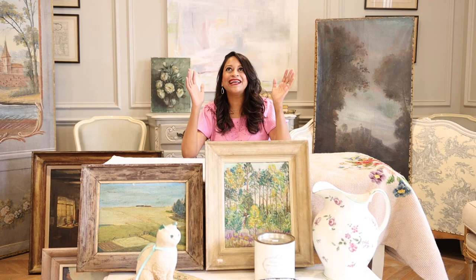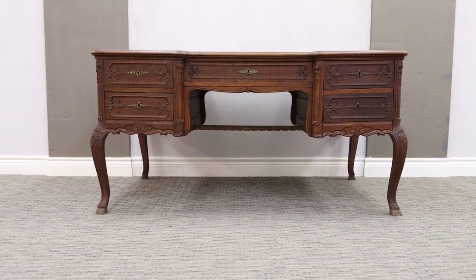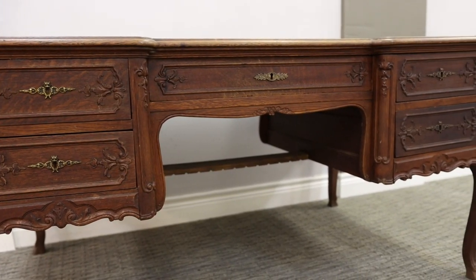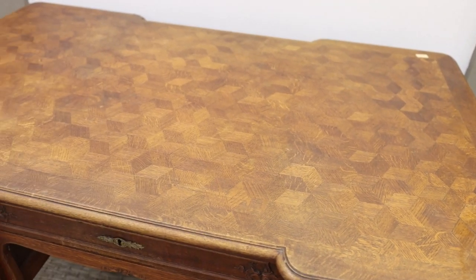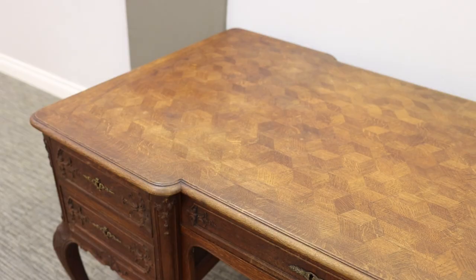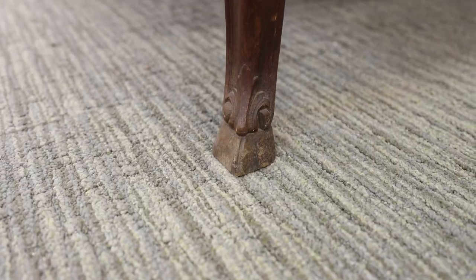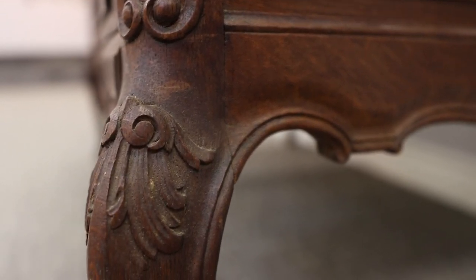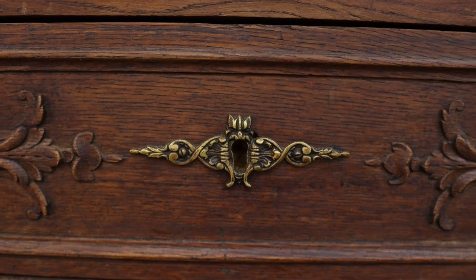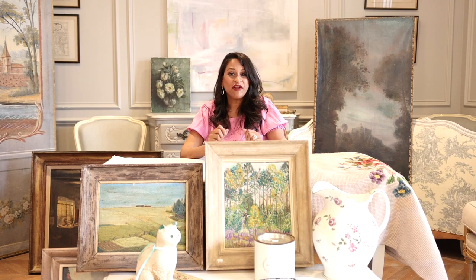And now the pieces you've been waiting for — did I find the desk for my office? I did! I am so excited because I stumbled upon this beautiful desk that I knew was a must-have. First things first: it fit. That's the number one criteria I use to decide if something is right for the project. Then I moved on to the style — I personally love details like cabriolet legs, beautiful Louis XV style carvings, and gorgeous hardware. This desk had it all.